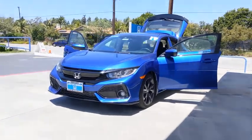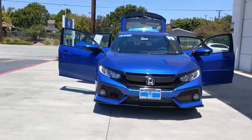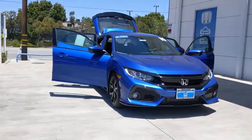Stop by and take a look at the 2019 Honda Civic. The Honda Civic is practical, delivers awesome gas mileage, and is incredibly reliable.